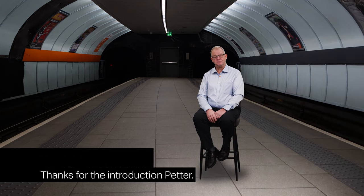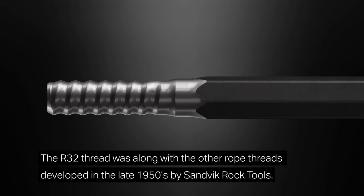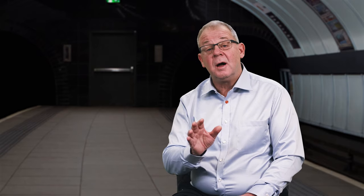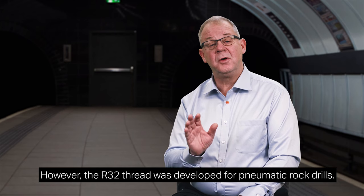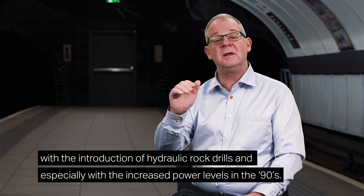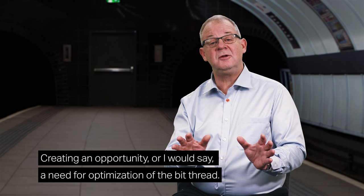Thanks for the introduction, Petter. The Sandvik Alpha 330 was developed as an improvement over the industry standard R32 thread. The R32 thread, along with other rope threads, was developed in the late 1950s by Sandvik Rock Tools. Considering it is still widely used in the industry today, they did an awesome job back then, more than 60 years ago. However, the R32 thread was developed from pneumatic rock drills. With the introduction of hydraulic rock drills, and especially with the increased power levels in the 90s, we saw escalating early breakages in the thread.